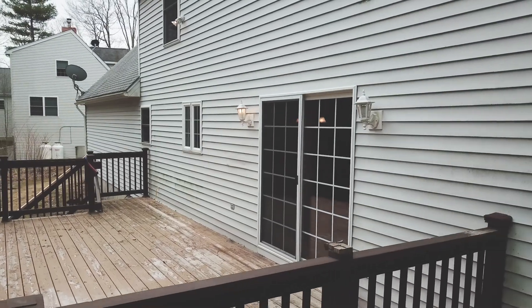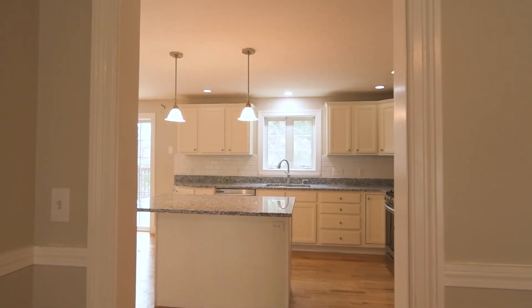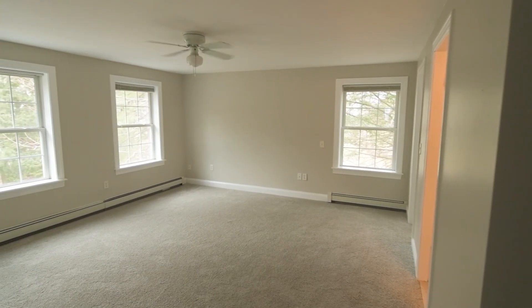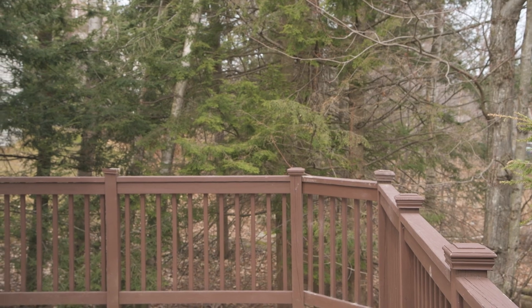Thank you for touring 36 Chase Hill Drive with me today. This home is pre-inspected and has a 3D Matterport tour available. Contact me today for a private viewing before someone else scoops it up. Visit BaileyPete.com/ChaseHill.